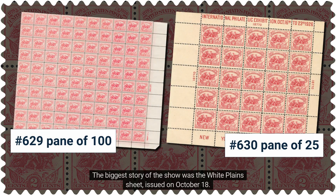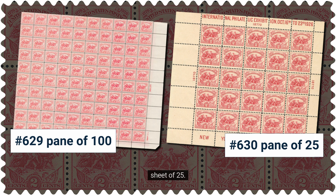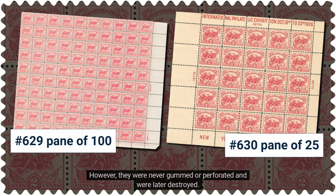The biggest story of the show was the White Plains sheet, issued on October 18. In addition to issuing the stamp in a standard pane of 100, the Post Office also produced a miniature sheet of 25. This was America's first souvenir sheet. This show also marked the first time the Bureau of Engraving and Printing authorized stamps to be printed outside their Washington headquarters. The Post Office exhibit included a printing press where these miniature sheets were printed. However, they were never gummed or perforated and were later destroyed.